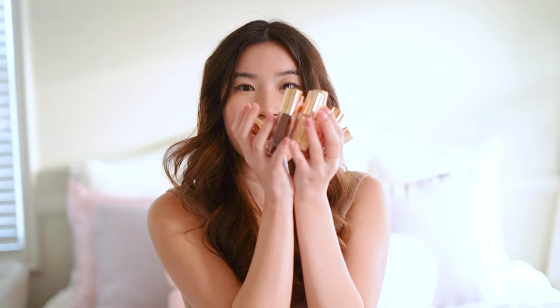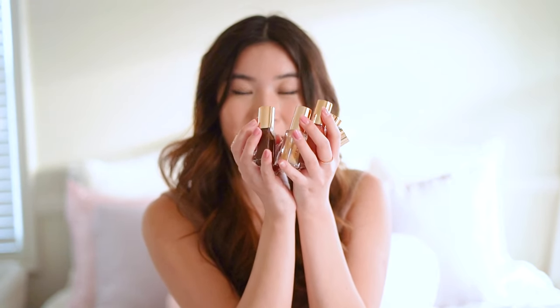That concludes my video on the Merit Beauty Shade Slick Tinted Lip Oils. If you guys enjoyed this video, please give it a thumbs up, comment, subscribe, whatever, so that I know and I can make videos like this in the future. I'll see you guys in the next one.